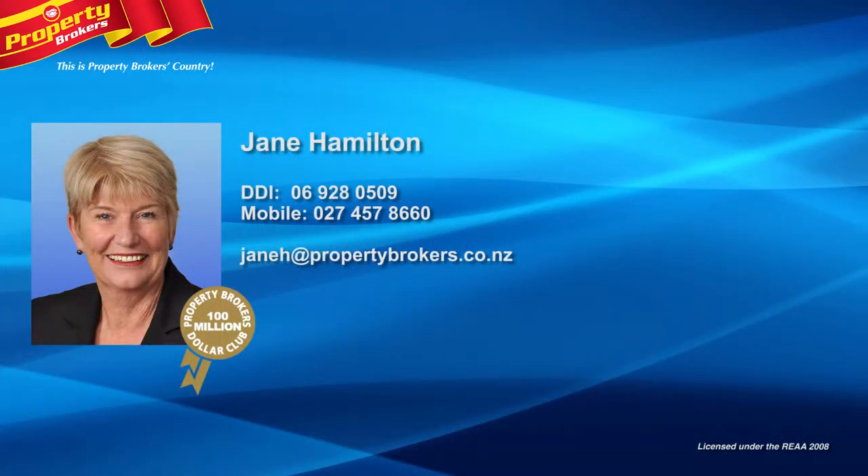Jane Hamilton at Property Brokers Waipukurau. Contact Jane anytime on 027 457 8660.